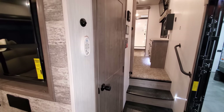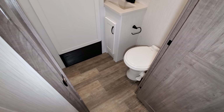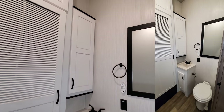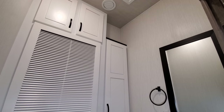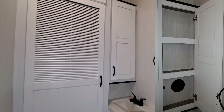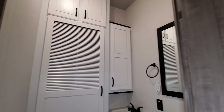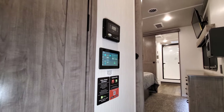Behind this door is a half bath. You have the porcelain foot flush toilet, the furnace return grate, storage below the sink, a decorative wall mirror, another Turbo exhaust fan up top with thermostat control, storage above, and a medicine cabinet section on the right. Then you have a big stackable washer/dryer closet area — a pretty cool setup so guests have their own half bath and you have your laundry area.